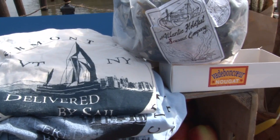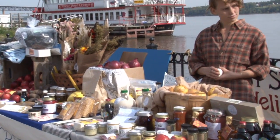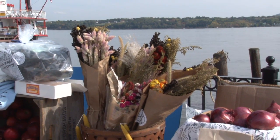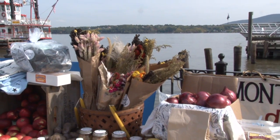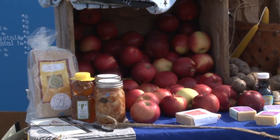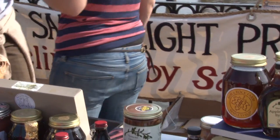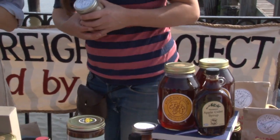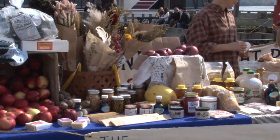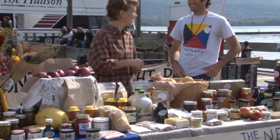What are the kinds of products that people can look for? Well, basically if it can be grown in the north and it's not perishable, we probably have it. We've got all kinds of canned goods like sauerkraut and pickles and salsa, hot sauce. We have several different kinds of honey, corn, grains, flowers, dry beans, and fall fruits.